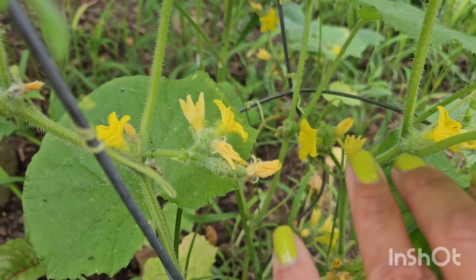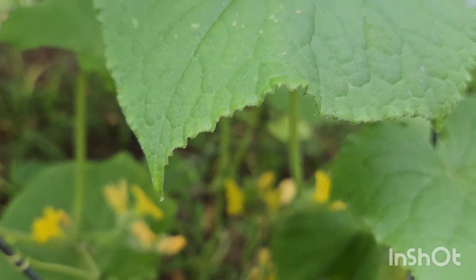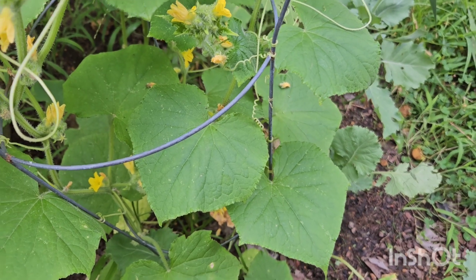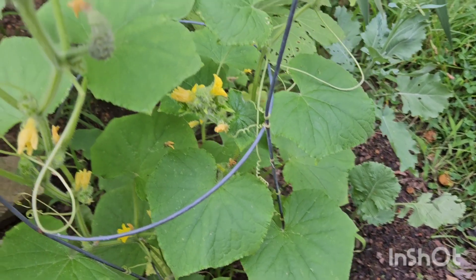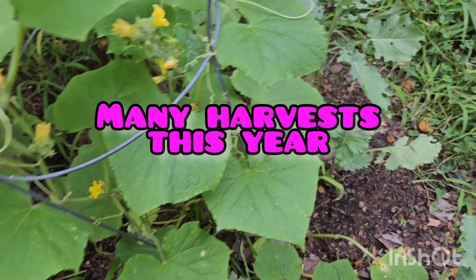But these other ones look real good, real real good. I just wanted to come on and give y'all a quick update — the garden has been doing really good y'all, so much food, so many harvests.